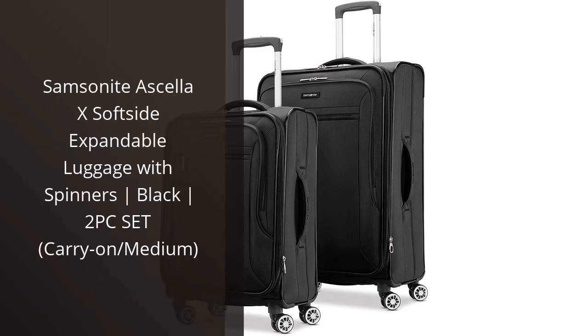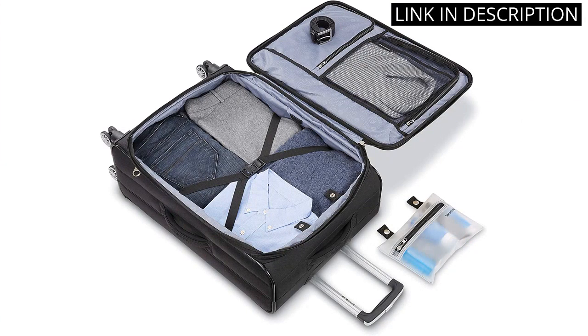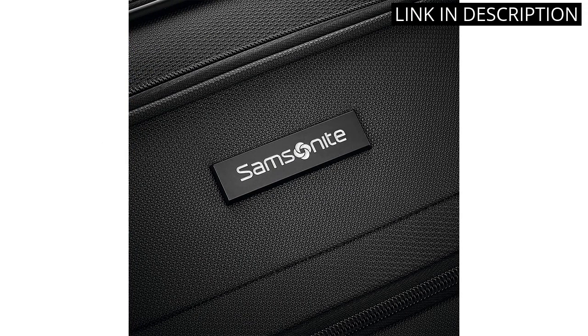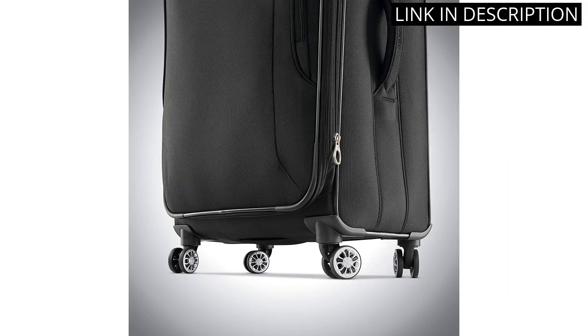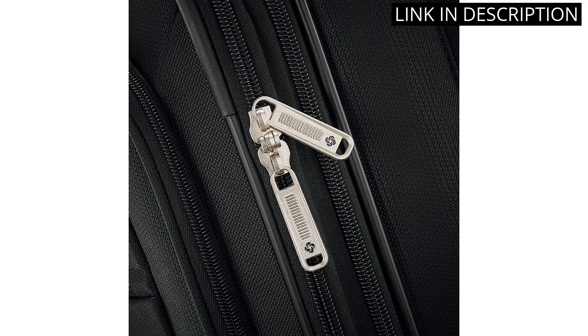I recently purchased the Samsonite Asella X Softside Expandable Luggage with Spinners in Black, and I am so impressed with this two-piece set. The carry-on and medium-sized suitcases both have ample space for all of my travel essentials, and the expandable feature is a game-changer. The spinners make maneuvering through airports and hotels a breeze. The material seems durable and high-quality, and I appreciate the extra zipper pockets for organization. Overall, I highly recommend this set for any frequent traveler in need of reliable and functional luggage.